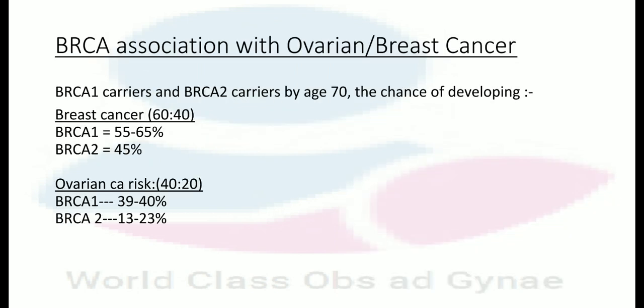That is the end of the stage-wise management. Now, something about BRCA association with ovarian or breast cancer. In BRCA1 carriers and BRCA2 carriers, by the age of 70...